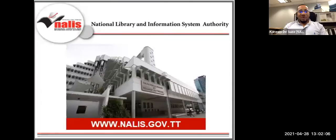Let me introduce to you our institution. The National Library Information System Authority of Trinidad, NALIS, is the country's coordinator of all library and information services. Beyond the Heritage Library, there are over 25 public libraries, three libraries in correctional institutions, libraries in secondary and primary schools, and special libraries in several government agencies, all administered by NALIS.